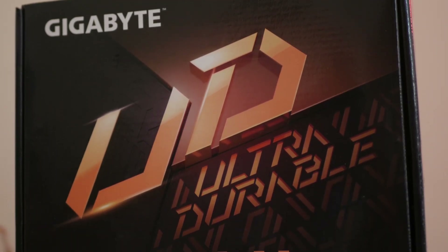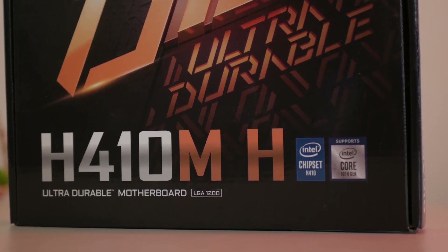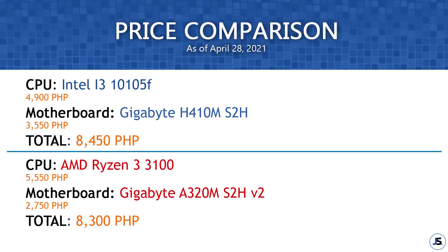First is the motherboard offerings. For example, this Gigabyte motherboard that I am using costs me around ₱3,500, while for the AM4 socket the cheapest is around ₱2,700 for a similarly spec'd Gigabyte board, which should offset our CPU cost — making the price advantage of the 10100F somewhat irrelevant.